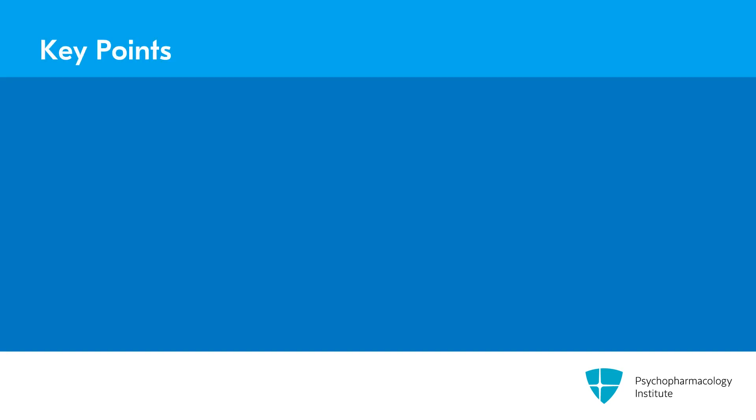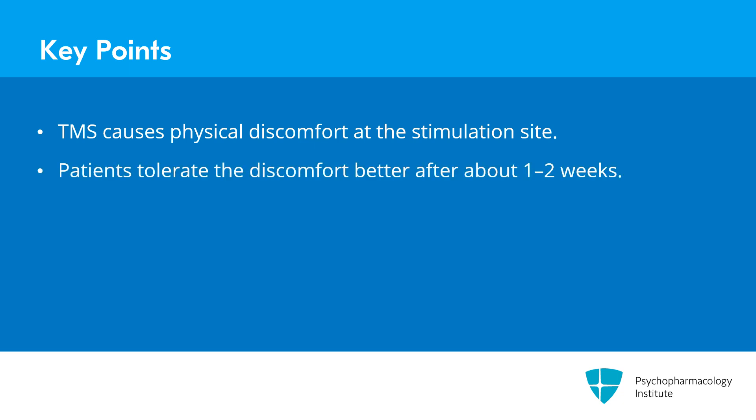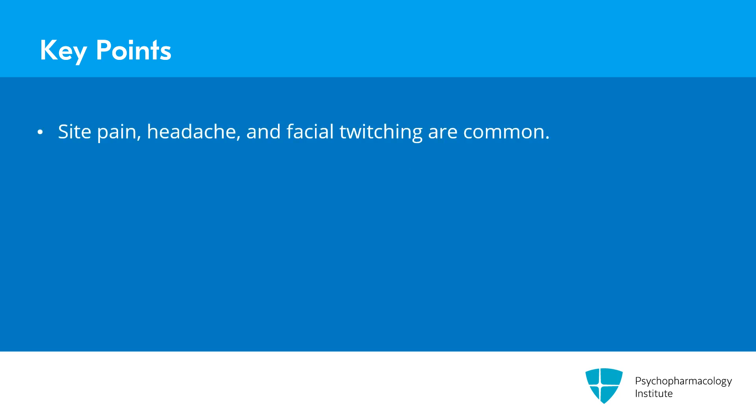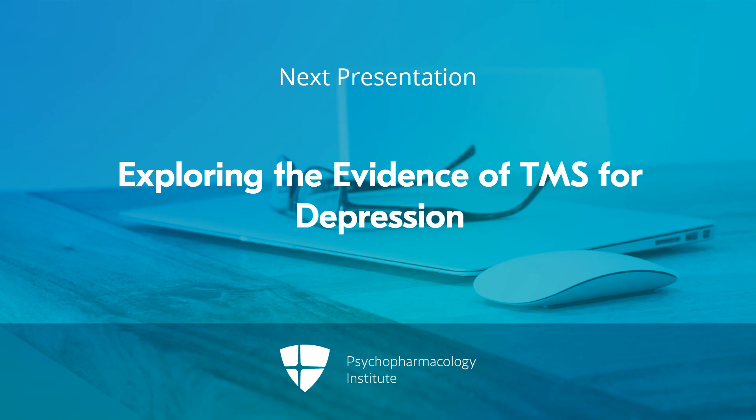Key points: TMS causes physical discomfort at the stimulation site. Patients tolerate the discomfort better after one or two weeks of treatment. Site pain, headache, and facial twitching are common. Lowering the motor threshold makes TMS more tolerable, but we don't want to underdose.